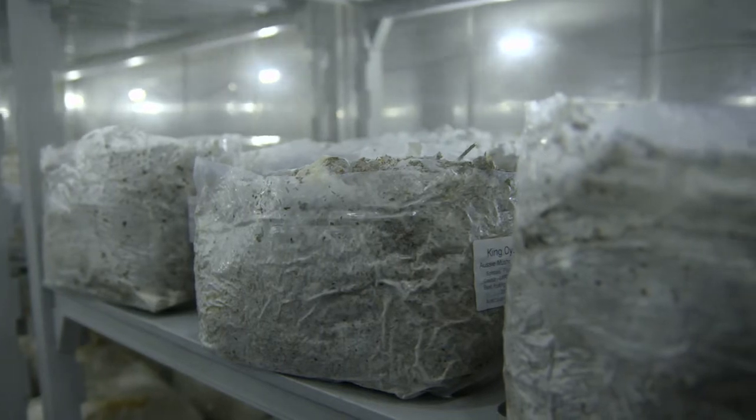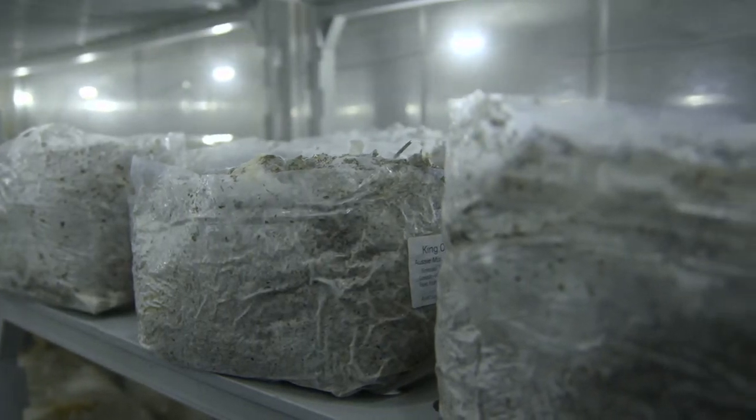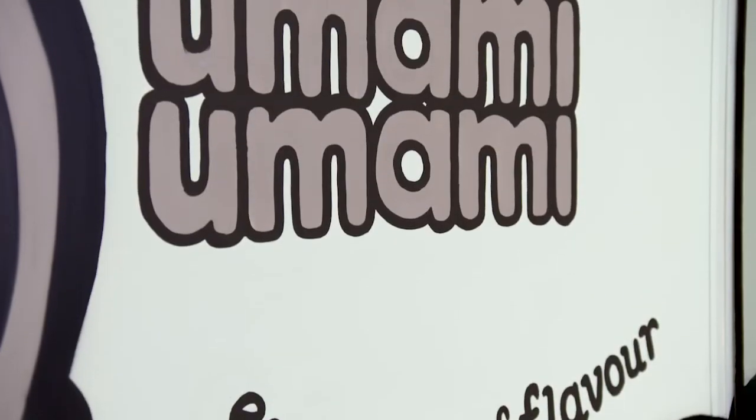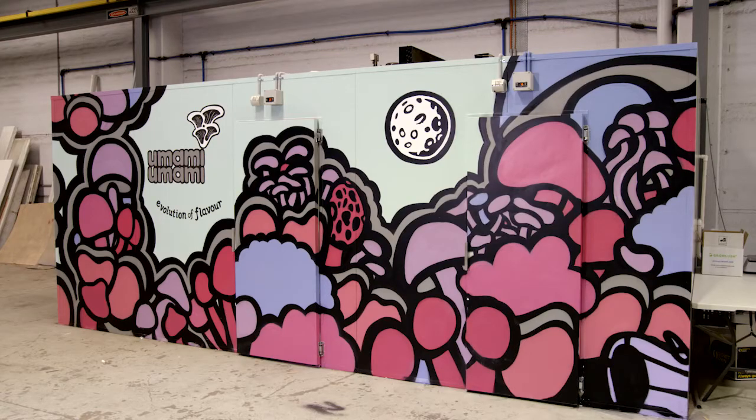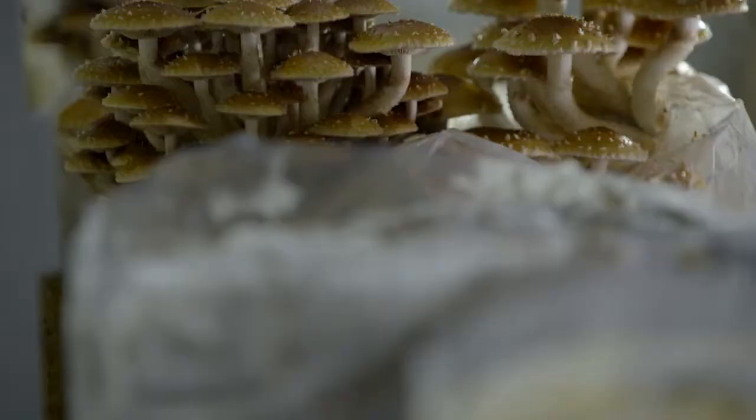We've got multiple species of mushrooms growing day and night. Zach grows a whole universe of these fungi in two shipping containers south of Melbourne, supplying restaurants across the city.